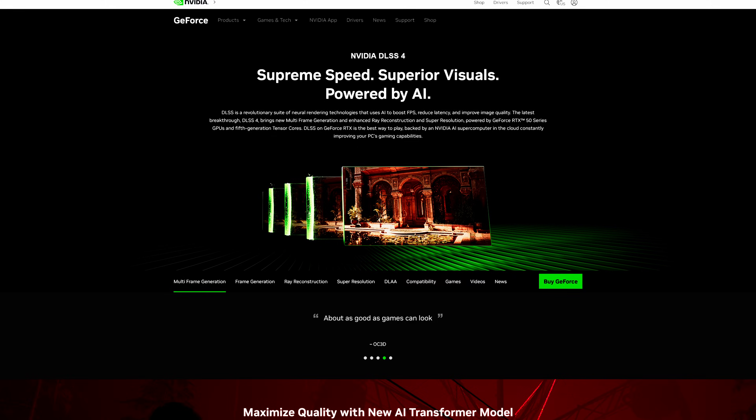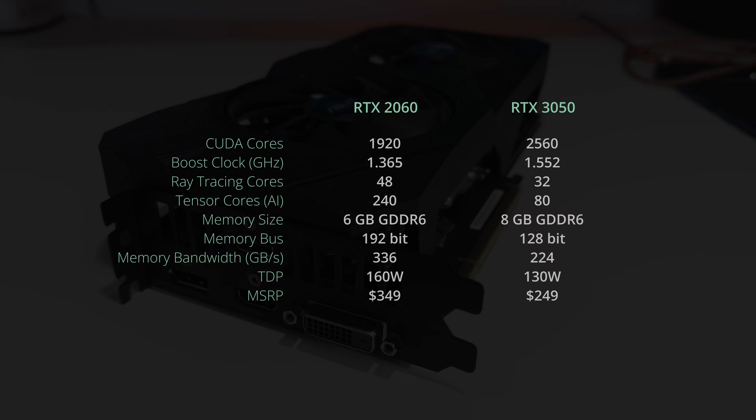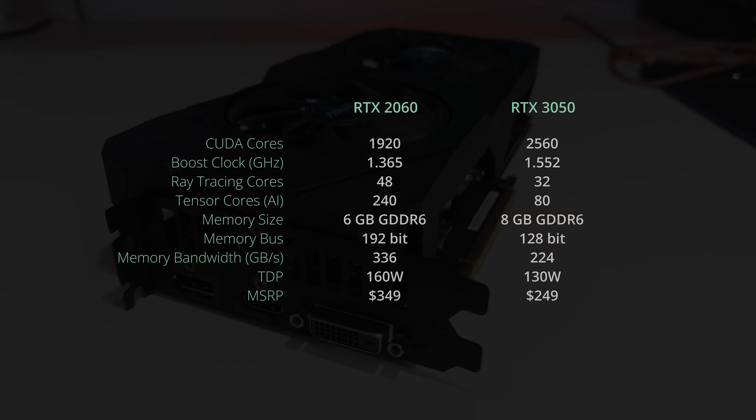This card supports DVI connector and DLSS4 technology as well. Let me introduce you to the RTX 2060 from 6.5 years ago. In fact, this is one of the slowest RTX cards ever released. I wanted to find out how well it performs now in 2025, where we have technologies like DLSS4.